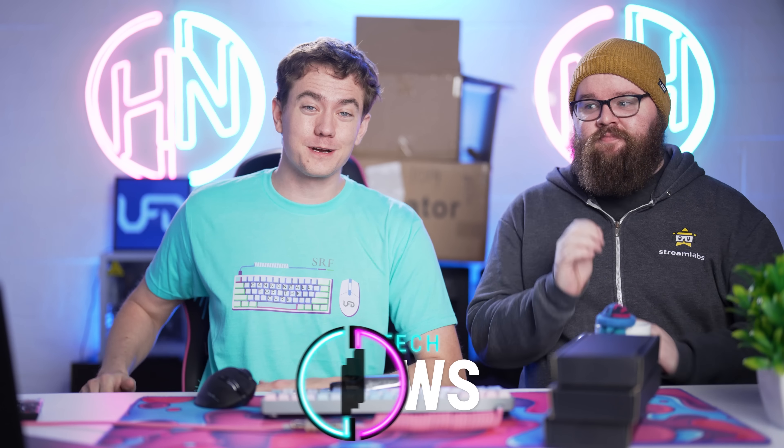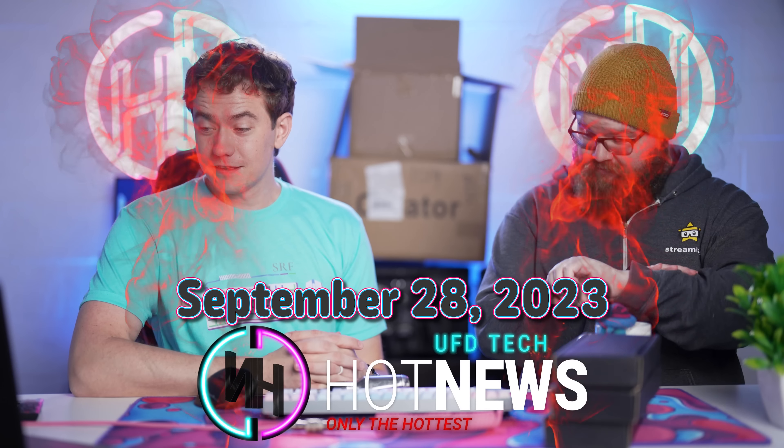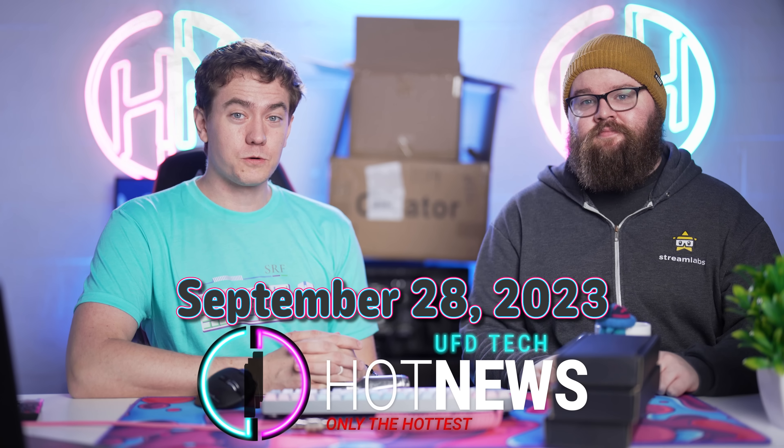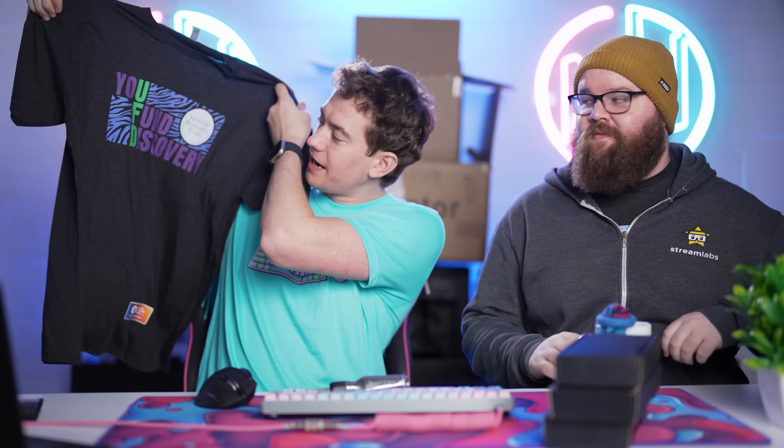Jensen knows how to cook up more than just GPUs in his kitchen. Facebook wants you to eat food in VR. And I want to eat this AMD CPU. Ryzen 8000 is here! Let's get into the hot news, everybody. I'm your Brett host. We're going to be going over the hottest tech news I can find on the internet while you enjoy your Brett fast. This Thursday, September 28th, 2023.